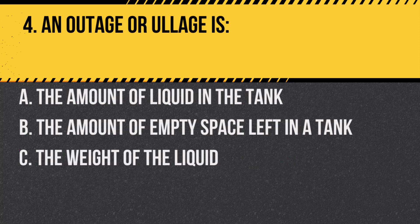Question 4. An outage or ullage is: A. The amount of liquid in the tank. B. The amount of empty space left in a tank. C. The weight of the liquid. Answer: B. The amount of empty space left in a tank. This space allows for expansion of the liquid.